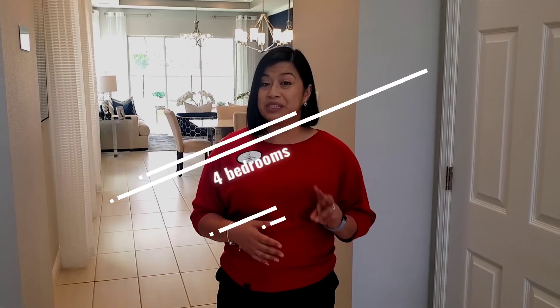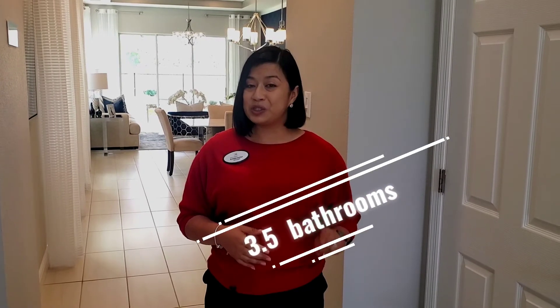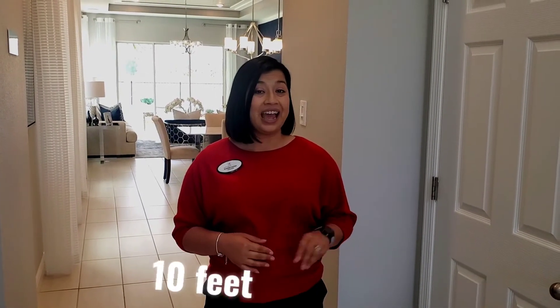Hi, my name is Anita Cortez with Excellence Realty. Today I'm taking you on a tour of this home — the model home called the Valencia. This home has four bedrooms, three and a half bathrooms, and it's a two-story home. I definitely wanted to take a look at the height of the ceiling on the first floor, which is ten feet.